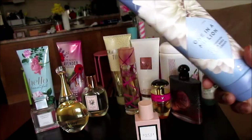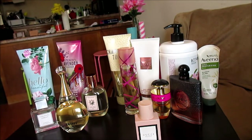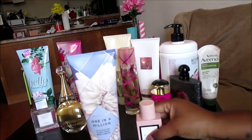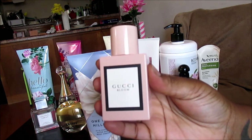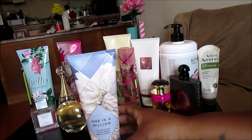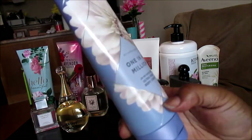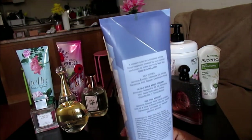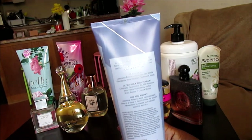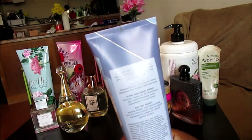It smells a lot like Gucci Bloom, but not as woody. Gucci Bloom has a woody smell in the back, but One in a Million doesn't have any of that woodiness — it's just white florals. The notes in here are jasmine extract, tuberose oil, white gardenia, pink pepper, and cashmere musk.